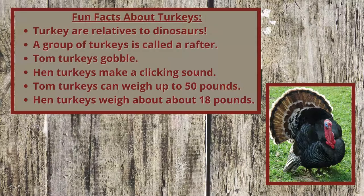Here are some other fun facts about turkeys. Scientists believe they may be relatives of the dinosaurs. A group of turkeys is called a rafter. And not all turkeys sound alike — tom turkeys gobble and hen turkeys make a clicking sound.